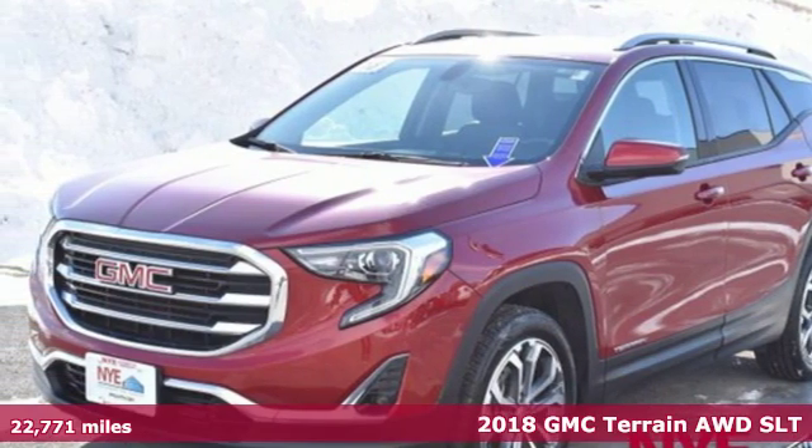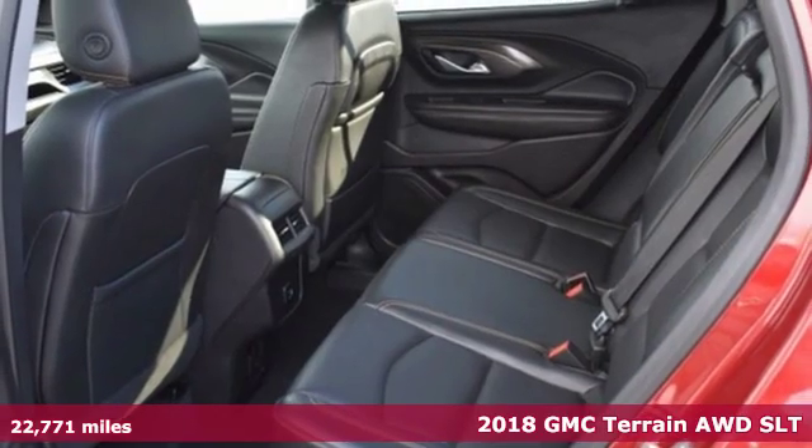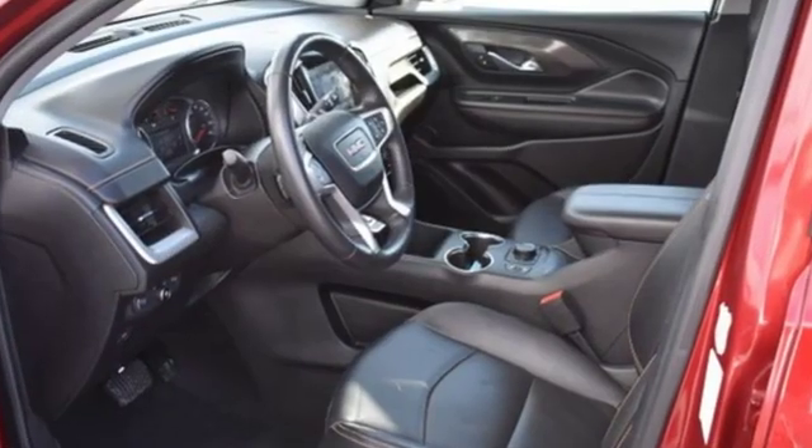Here's a 2018 GMC Terrain. This SUV will be the perfect fit for your family with power and efficiency and surprising cargo space. And it comes with all the amenities you need.